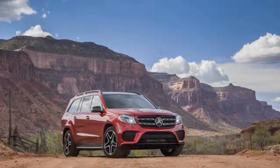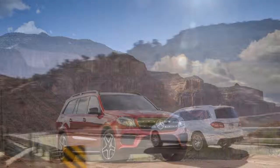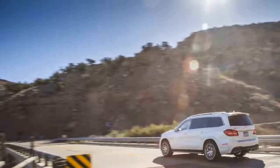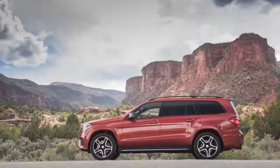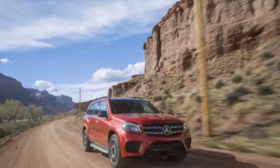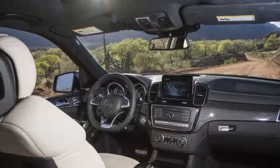The squared-off body wears some different trim depending on the model. GLS 550 SUVs have 21-inch wheels and flared wheel wells, while the GLS 63 AMG has its own body kit and wheels. Sport-trimmed vehicles get running boards, 21-inch wheels, and distinctive front and rear air dams in all models.